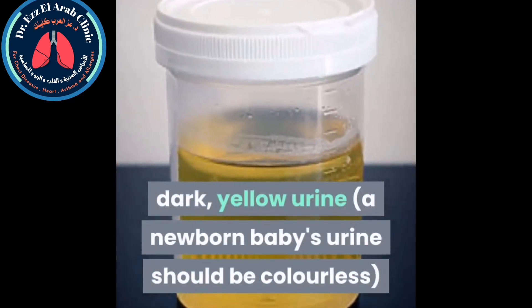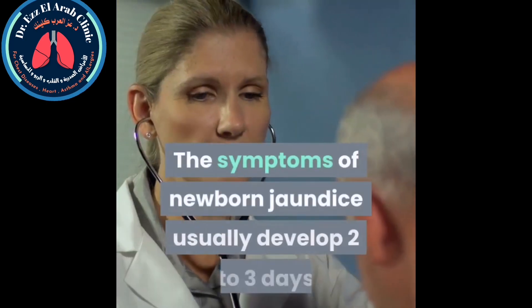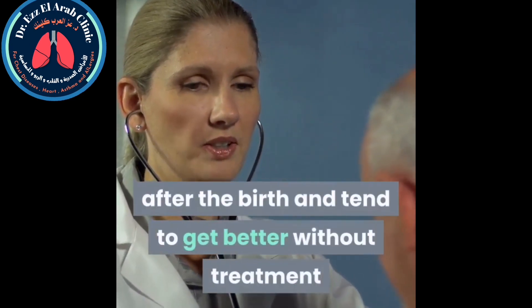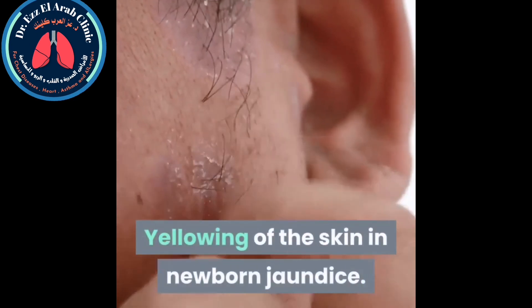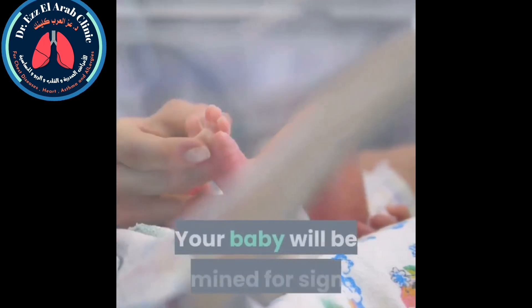Additional symptoms include dark yellow urine — a newborn baby's urine should be colorless — and pale colored poo, which should normally be yellow or orange. The symptoms of newborn jaundice usually develop two to three days after birth and tend to get better without treatment by the time the baby is about two weeks old.